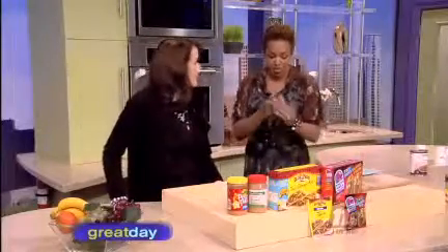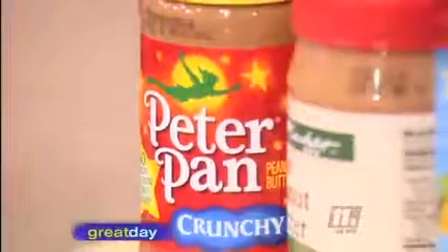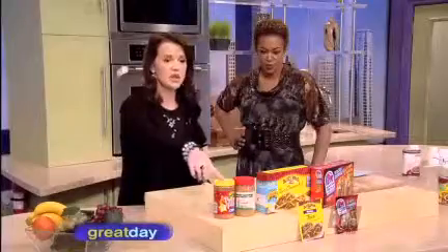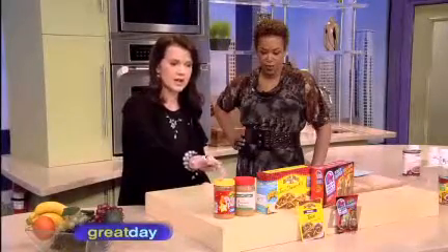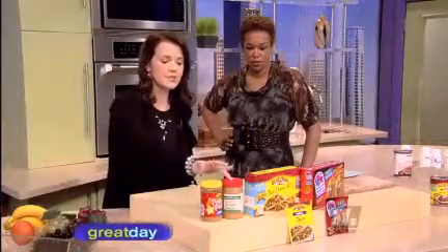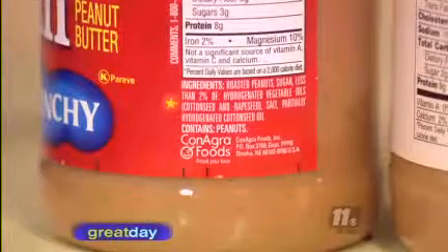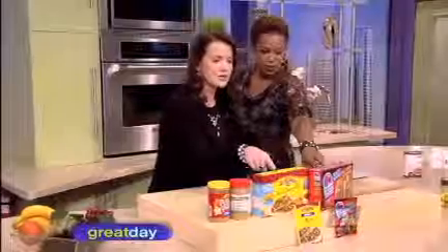So the key is to make better choices. I've brought some products today. Take peanut butter — so many people, especially parents of young children and seniors, just grab peanut butter without reading the label. This particular brand has partially hydrogenated oil. But this healthy alternative has just one ingredient: dry roasted peanuts. The more ingredients listed that you can't pronounce, that's a bad sign — your liver and kidneys have to process all of it.